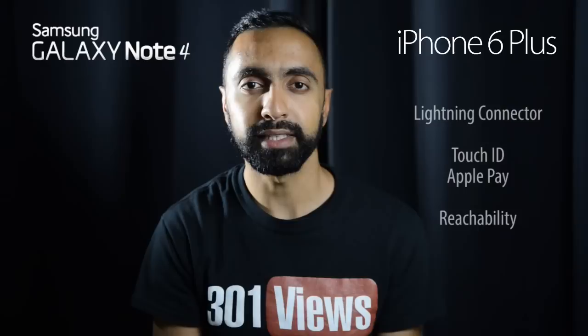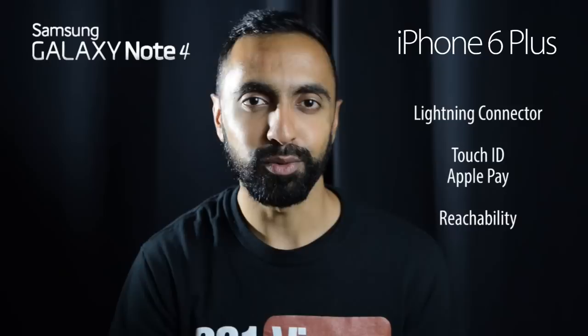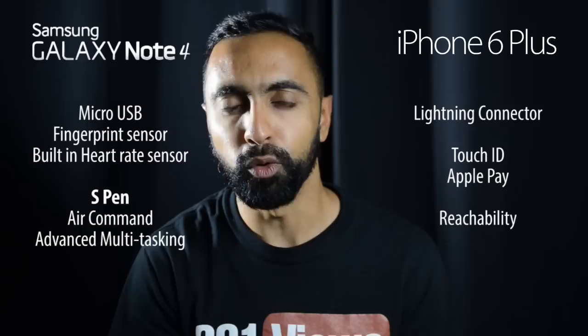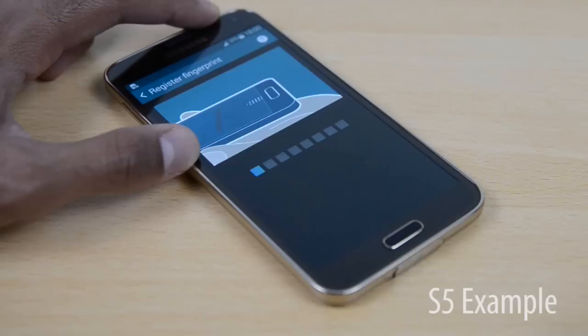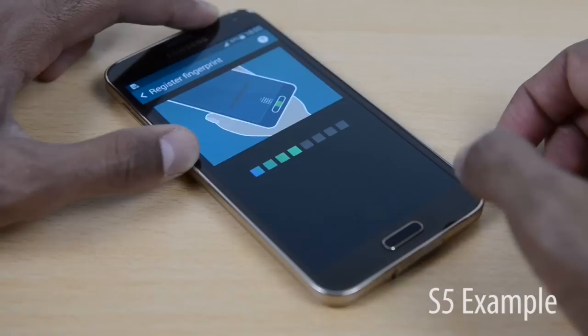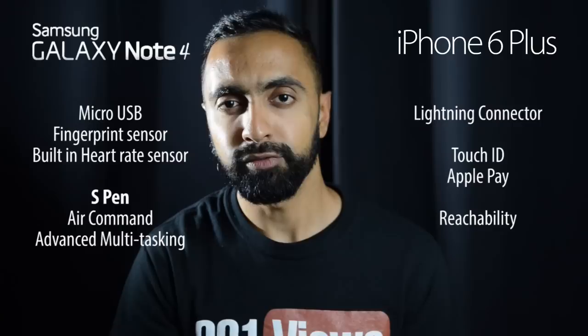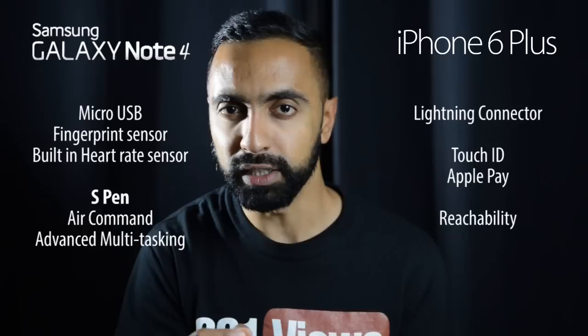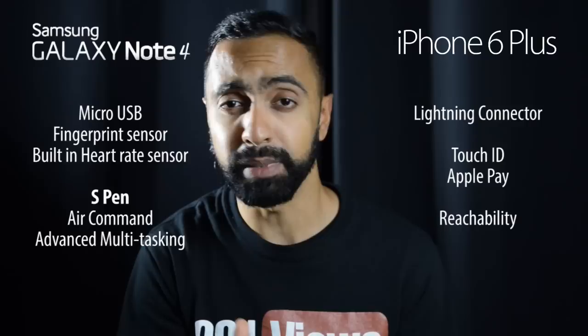Looking at additional features, starting with the connector: the iPhone 6 Plus has a Lightning connector — reversible but expensive and not universal. The Galaxy Note 4 has micro USB, which is cheap, widely available, and more universal. Both devices have a fingerprint scanner. The Note 4 uses the same swipe sensor as the Galaxy S5 — you have to be quite accurate and I'm not hugely impressed with it. The iPhone 6 Plus has Touch ID — you just touch it at any angle — and it's been implemented much better, so the advantage here definitely lies with the iPhone.